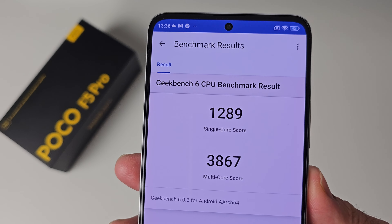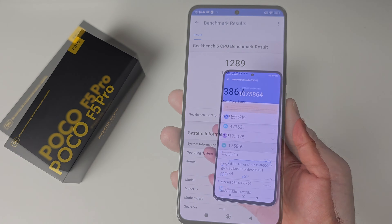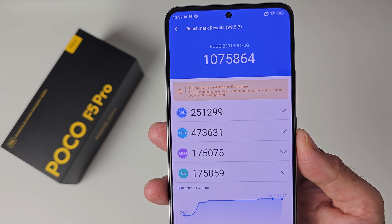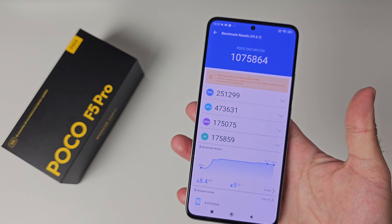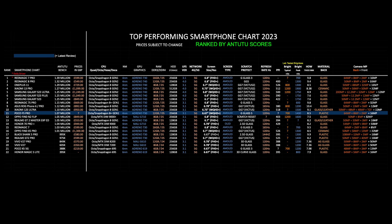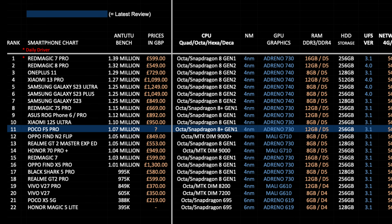On to benchmarks — Geekbench single core score of 1289 and multi-core score of 3867. In the AnTuTu benchmark test we achieved a staggering 1,075,864. Comparing it against the top smartphones of 2023 on the performance chart ranked by AnTuTu scores, the Poco F5 Pro lands at position 11 with a score of 1.07 million.